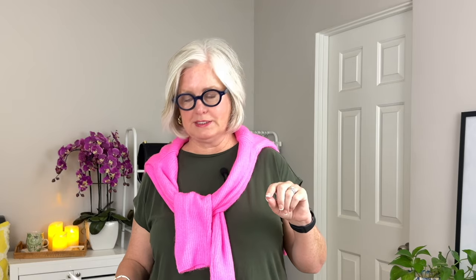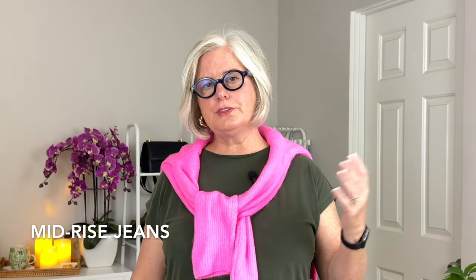Slightly flared jeans are also really good for your body shape — the slight flare will balance your figure and create a harmonious line from the waist down. I like the Levi's 415 Classic Boot Cut jeans — they offer a very subtle flare that is flattering and stylish without being overwhelming.